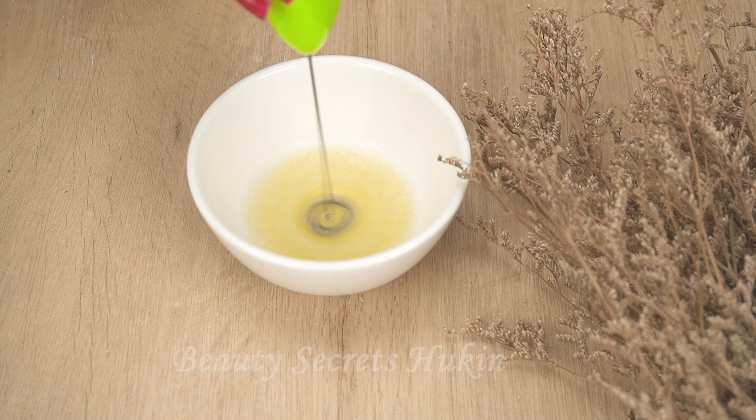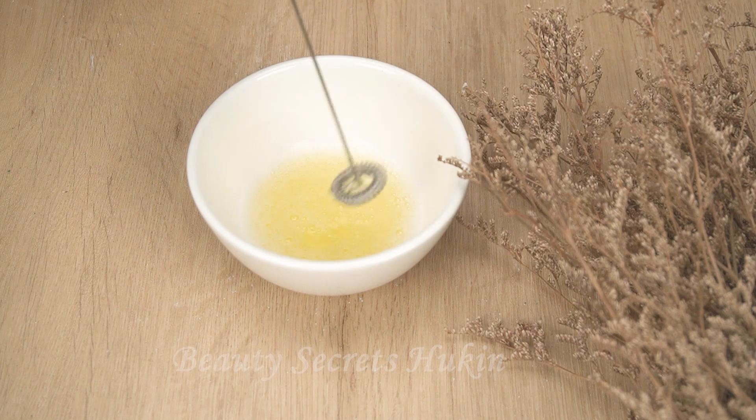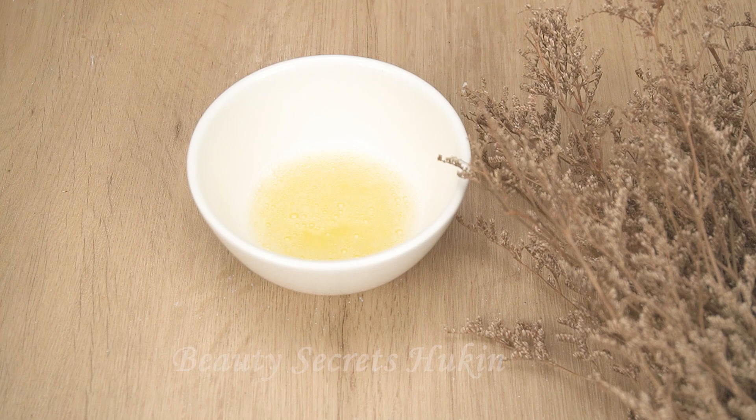Egg whites help firm facial skin, because egg whites contain a high level of albumin. This nutrient can help firm the skin, help shrink pores, remove blackheads and prevent acne, and also prevent skin aging.